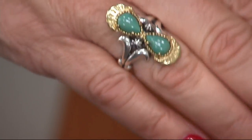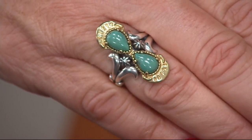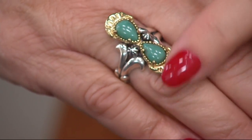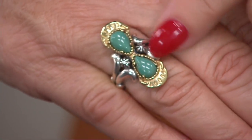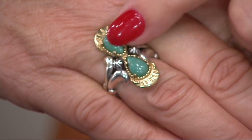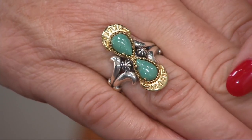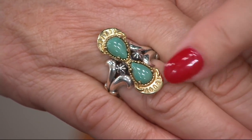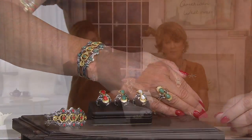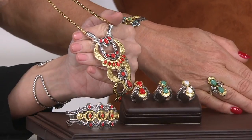Now, green turquoise is green not because we color it or dye it — it's just that the host rock surrounding this vein of turquoise had more iron in it. And blue turquoise is surrounded by more copper. So I just happen to love green turquoise when it's set with brass detail. Of the three, it is the coral that is leading the pack.